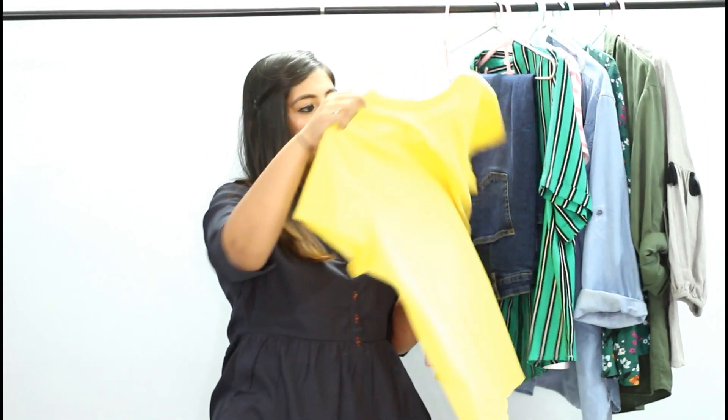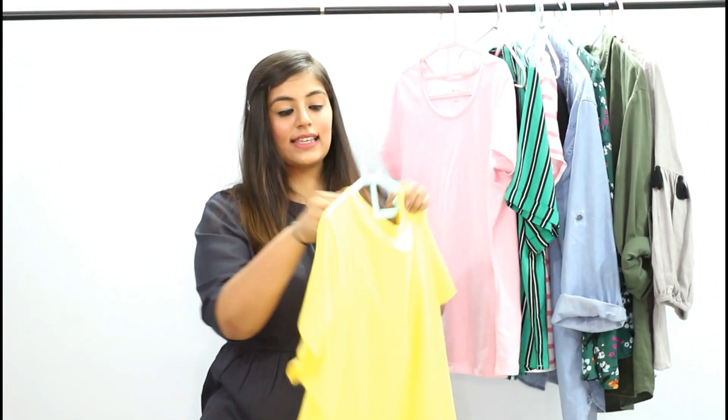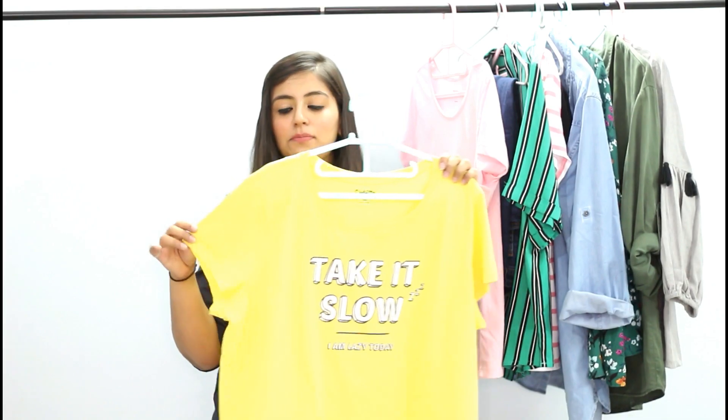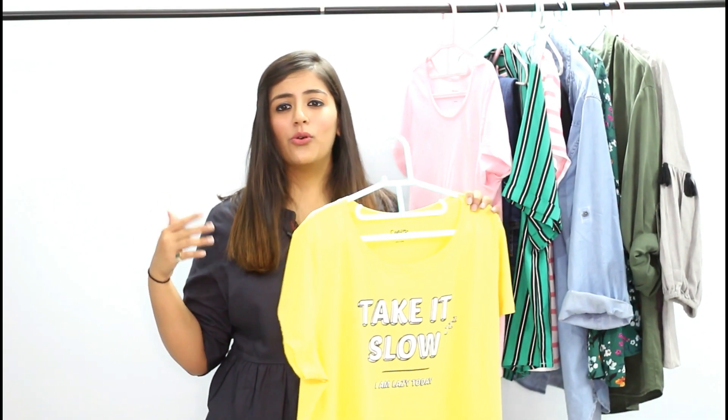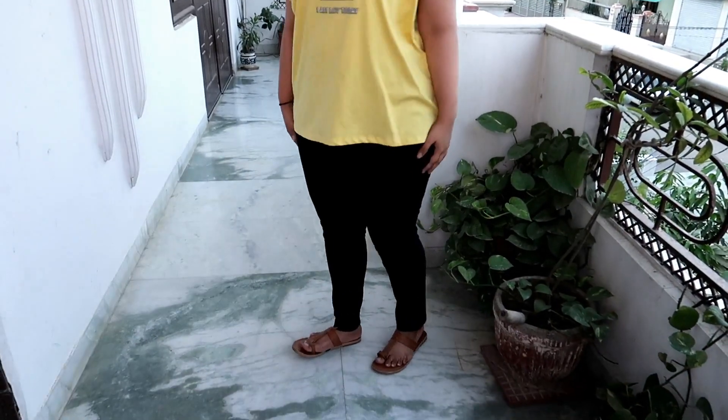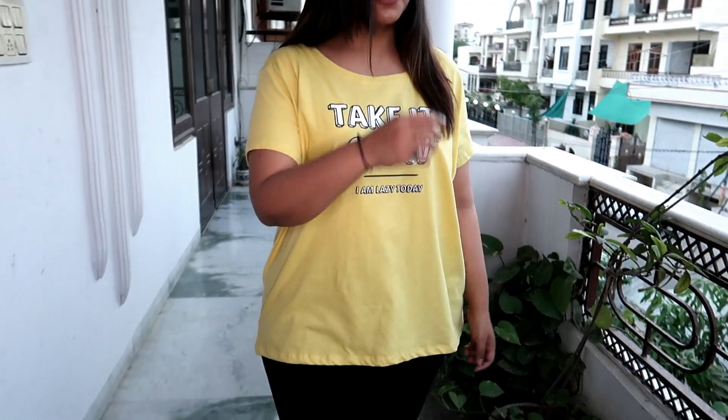Starting off, this is the first top that I got and this actually got my attention because first, this is yellow in color and yellow is my favorite color in summers. As you can see it's a very quirky t-shirt — it says 'take it slowly' and 'I am lazy today' which definitely defines me. I am in size XL and it is super comfortable.